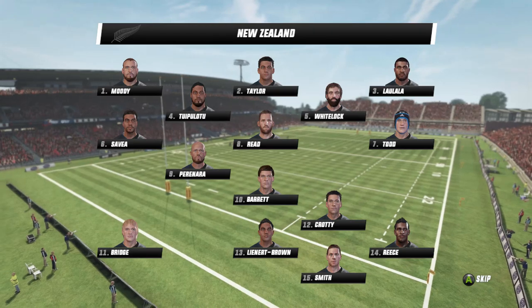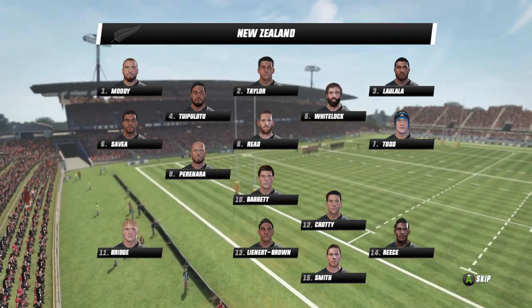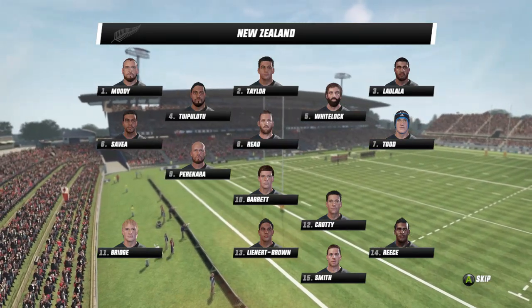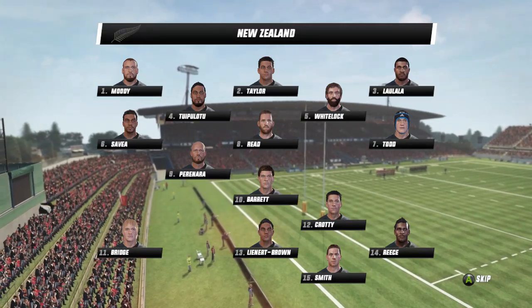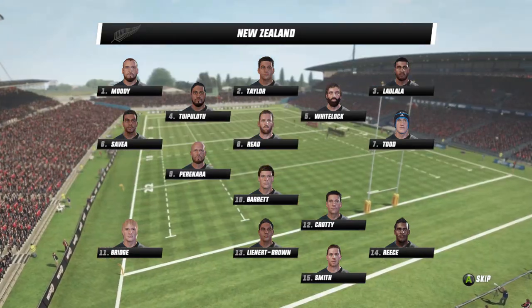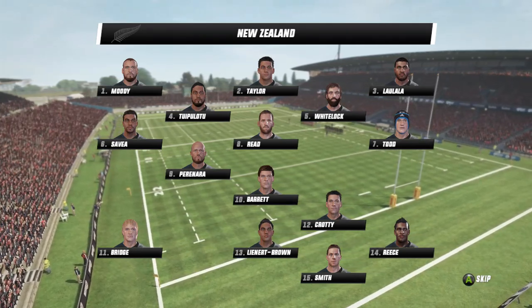Will we see anything special from them or will this be about fitness and getting ready for the big tournament? We find out over the next 80 minutes. The team selected for today is interesting — there's a lot of changes and intriguing selections that we might see later on in the Rugby World Cup itself.